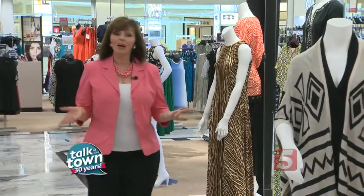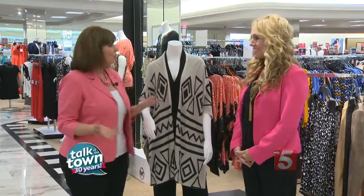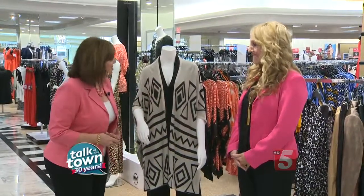Wouldn't it be great if you could just go buy a whole new wardrobe for fall? Most people can't do that. So you need to know what to add to your fall wardrobe to make you look updated — that old stuff can look new again. Mila Grigg is going to show us how to do that.